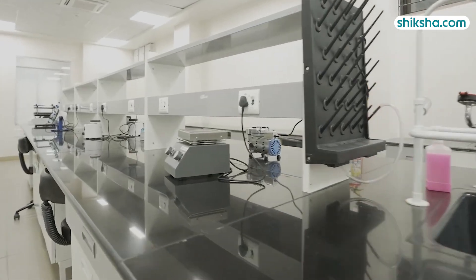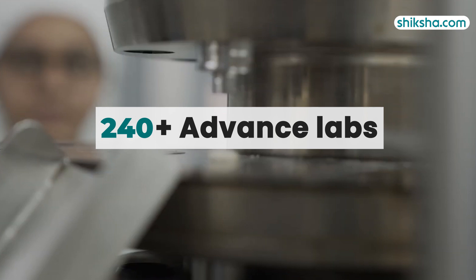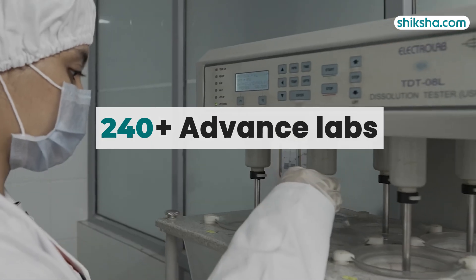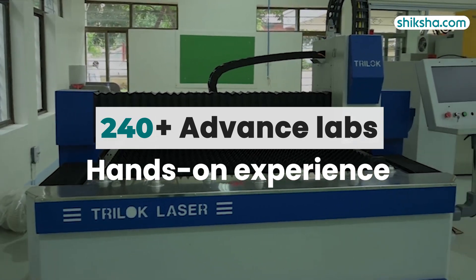In order to ensure ample practical exposure, MIT WPU offers 240-plus advanced laboratories to students. These facilities enable BTEC students to gain hands-on experience in a variety of engineering disciplines.